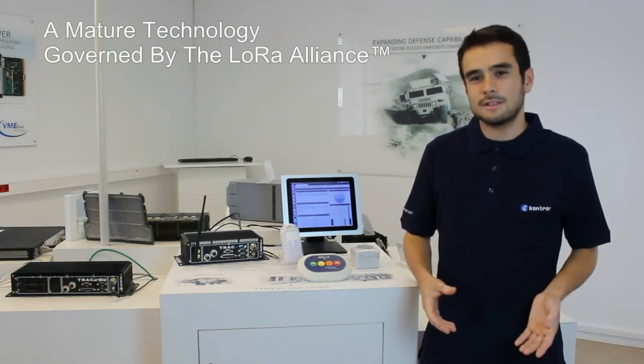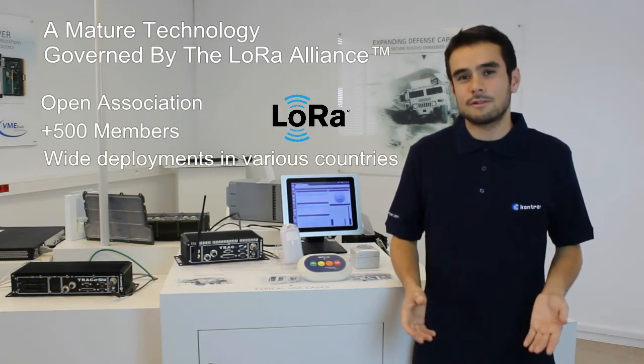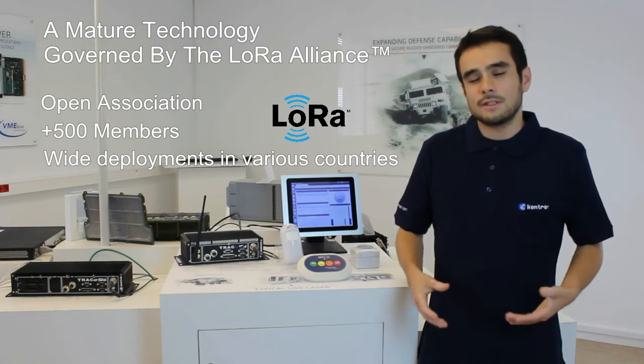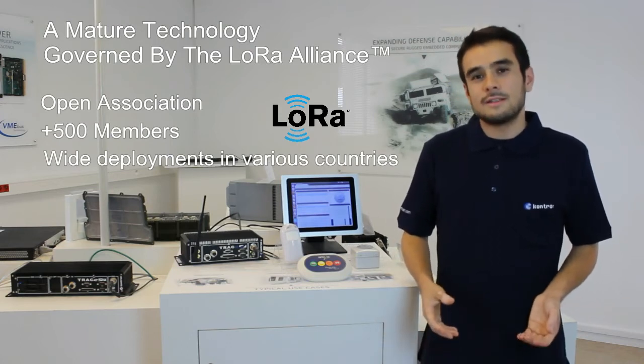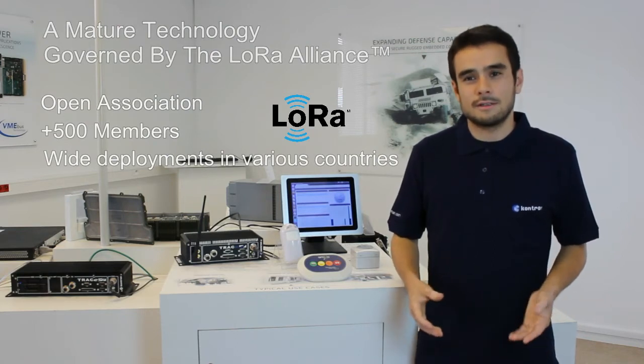LoRa is a mature technology. It has already been deployed mainly for factories or smart cities and is deployed worldwide. It is an open association with a large number of members in the LoRa Alliance.